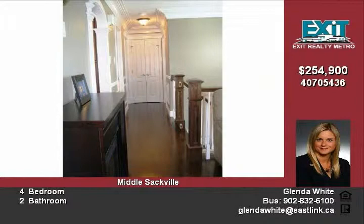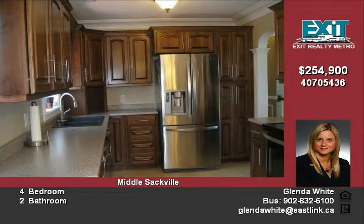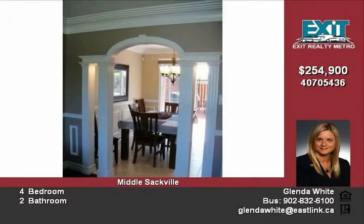This home features a wood staircase, box newels, and hardwood floor. All new flooring upstairs, new staircase and rail, new kitchen, new central vacuum, and basement completely renovated in 2010.